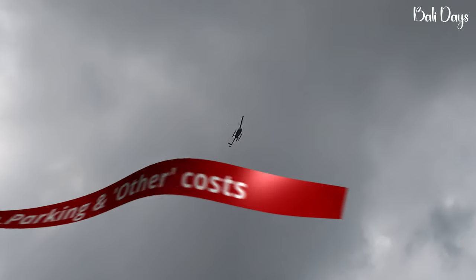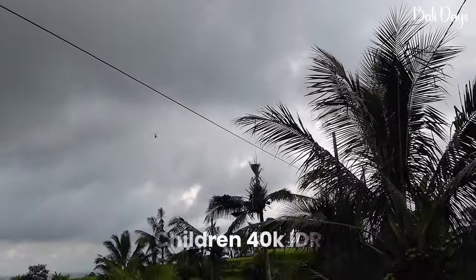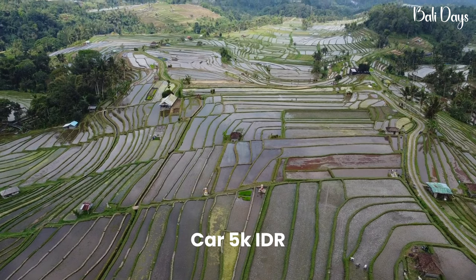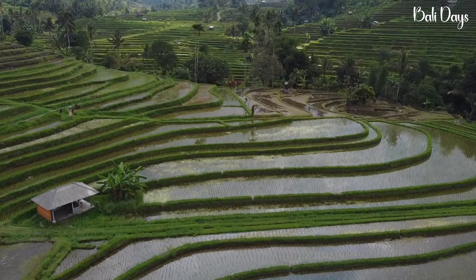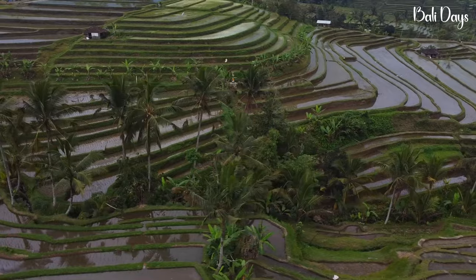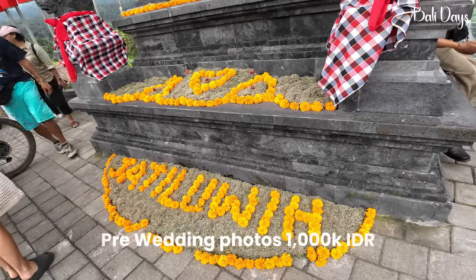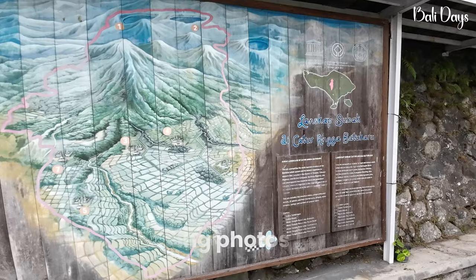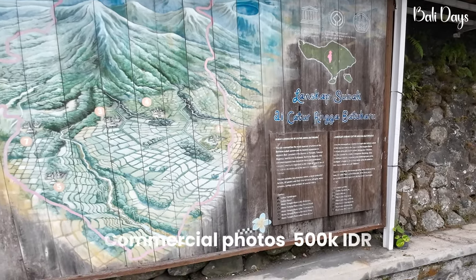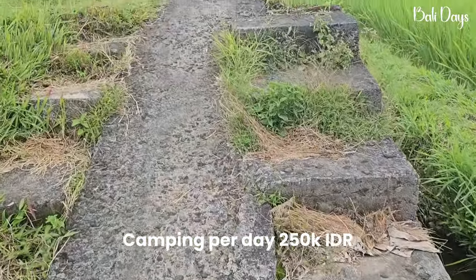The Jatiluwih rice terrace entrance fee for international tourists is 50,000 Indonesian rupiah; children are 40,000. Parking is 3,000 rupiah for a motorbike and 5,000 for a car. There are also supplementary charges: filming with an international narrator is 7.5 million rupiah, with a local narrator 5 million, pre-wedding photography is 1 million, drone flying is 150,000, commercial photography is 500,000, and camping per day for tourists is 250,000 rupiah.